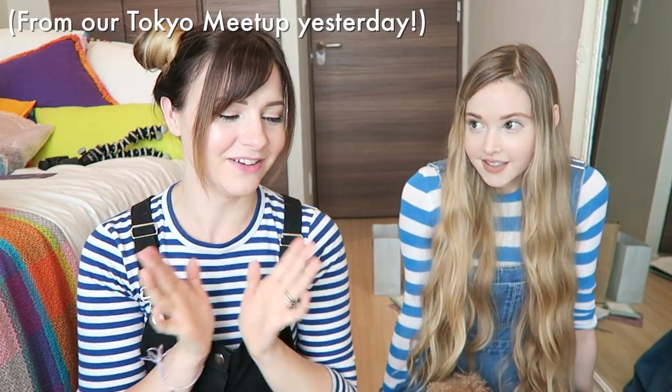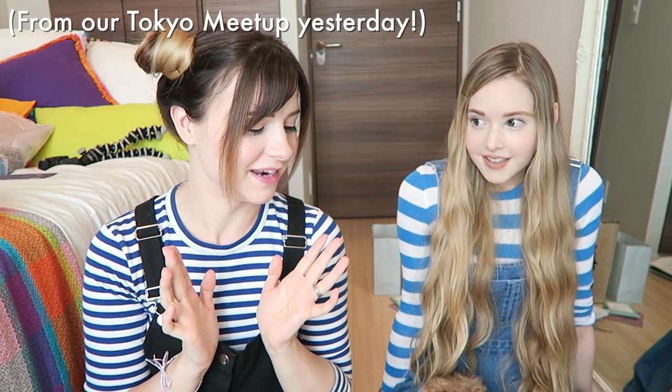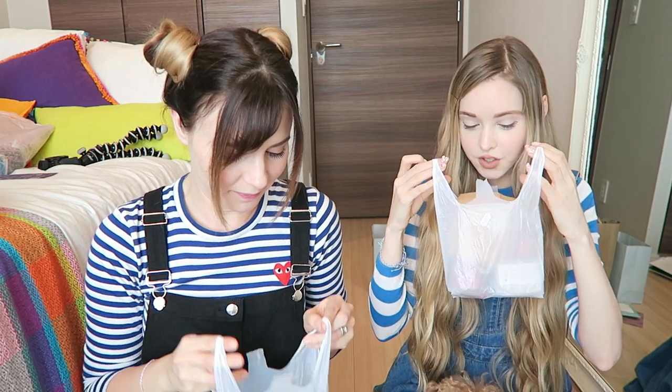We're gonna open our presents. I'm so excited. I think you guys handed us so many presents last night, I wanted to cry. My room is so sweet right now. So we're gonna open like half of them here, and then we're gonna open half of them over on Taylor's vlog, so make sure you go watch it. Let's start with food - we're starving. I know what this is because I peeked in the bag when she handed it to us, and I want to eat it so bad. It smells so good.